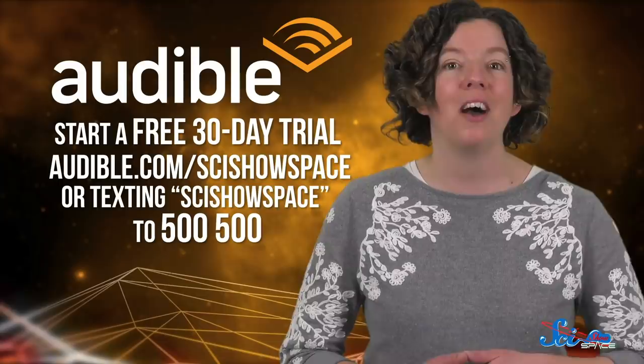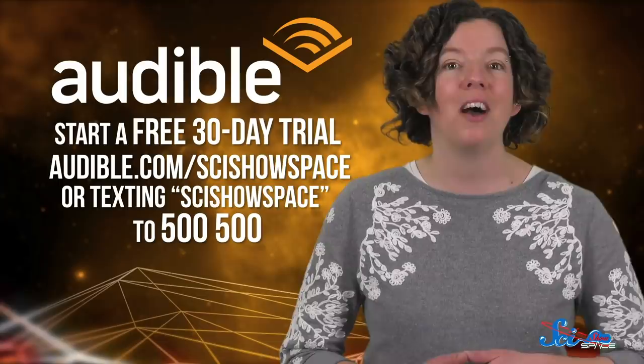Beyond this, Audible is also giving members even more with their new Plus Catalog, which has thousands of selected audiobooks, podcasts, guided fitness and meditation programs, and more. If you're interested, you can start exploring Audible with a free 30-day trial by going to audible.com/scishowspace or texting scishowspace to 500-500. And if you're still doing some holiday shopping, Audible makes a great gift too!